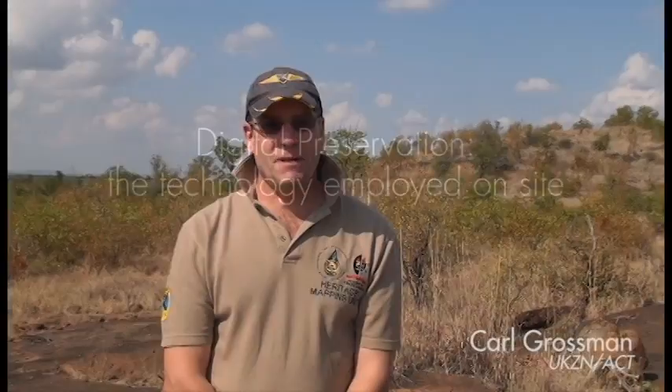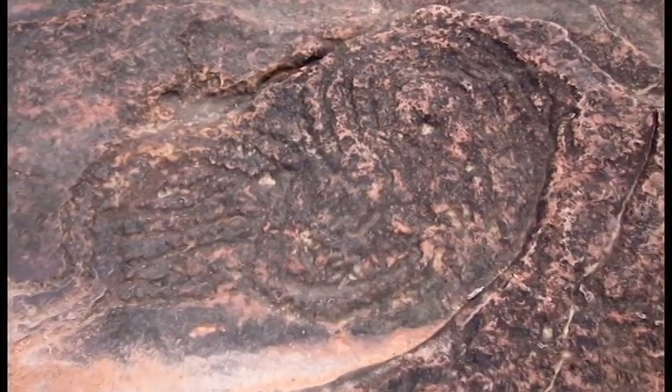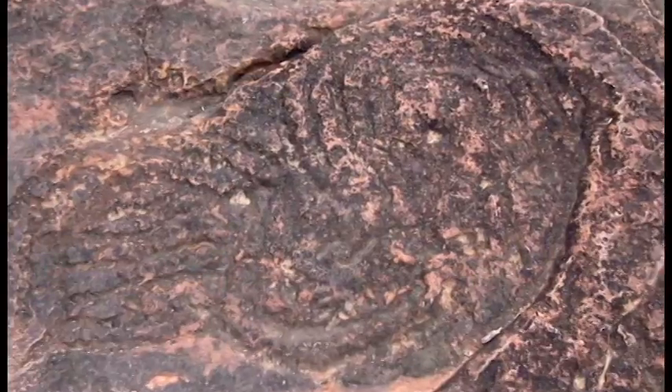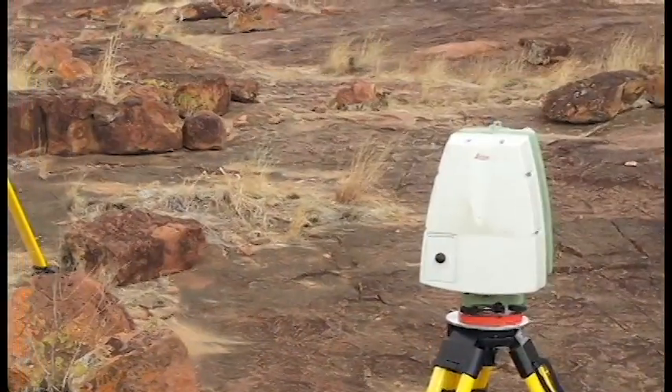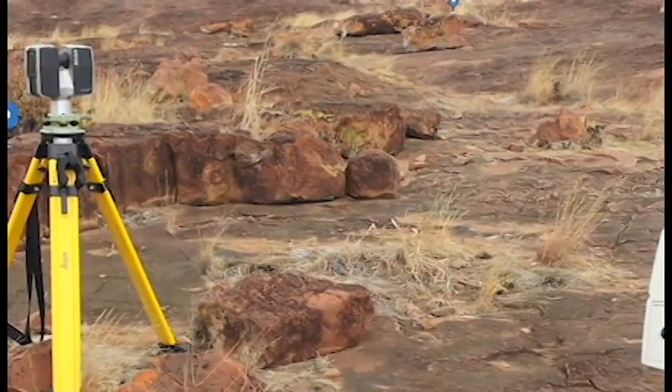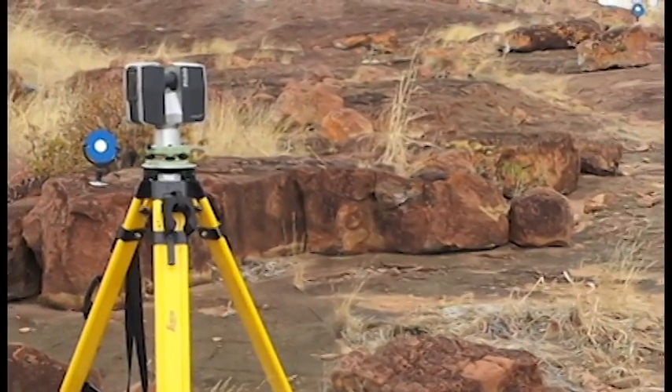I'm Cole Grossman. I'm the chairman of the African Conservation Trust and I also work at the University of KwaZulu-Natal in the program of geomatics, Giant Surveying. We're making the first attempt here to scan petroglyphs — very faint petroglyphs — in the Kruger National Park in South Africa. We're using the Leica C10 scanner as well as the Faro scanner.